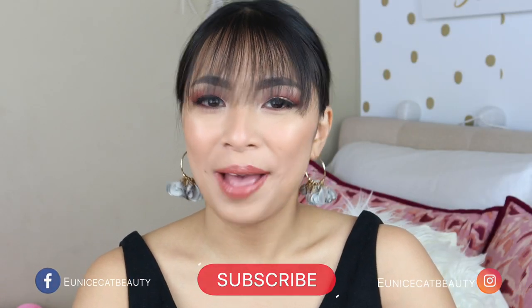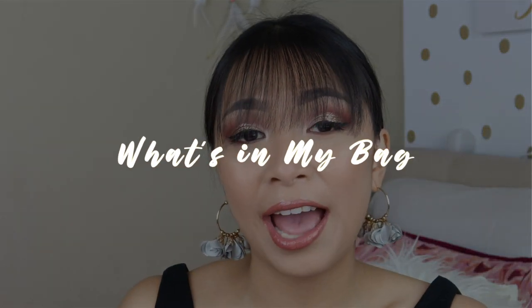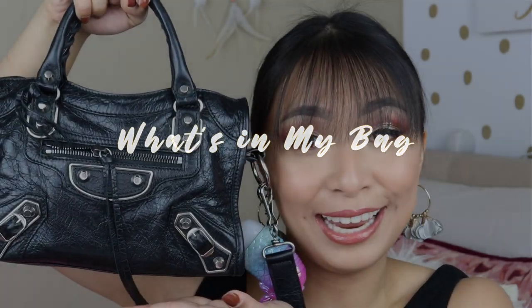Hey everyone, what's up? It's Eunice and welcome back to my channel. So for today's video, I am going to show you guys what's in my bags, ball bag edition.